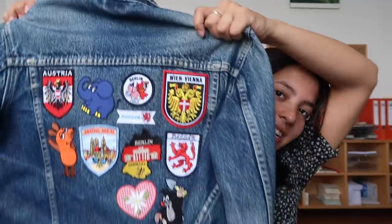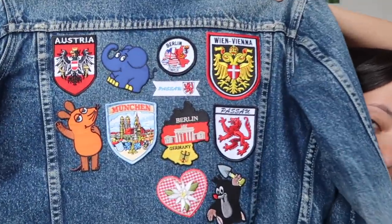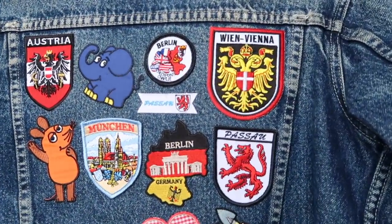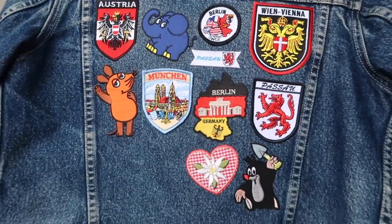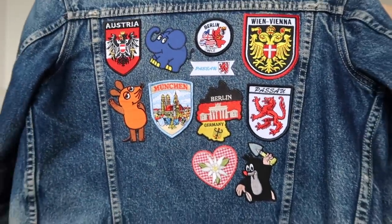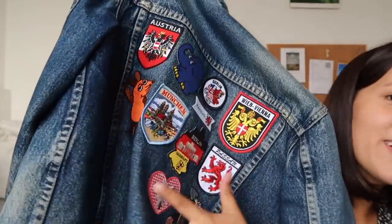So here is the reveal — it looks like this so far, and here are a bunch of the patches. There's one more spot for Nuremberg because I'm going to Nuremberg on this trip, like down here. I'll show it to you guys here too.